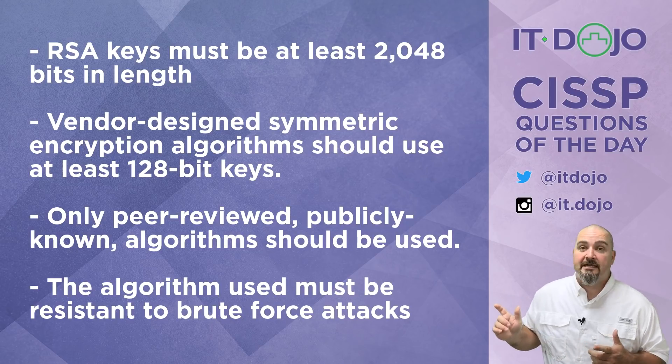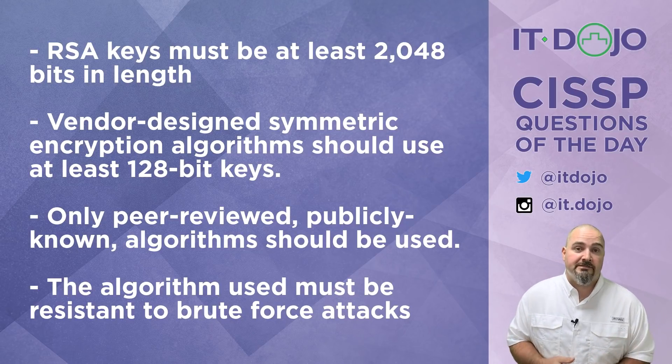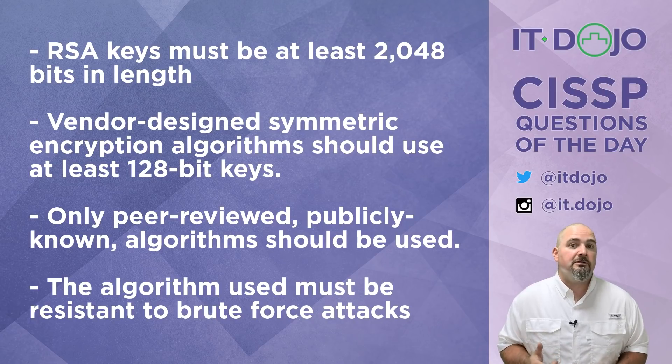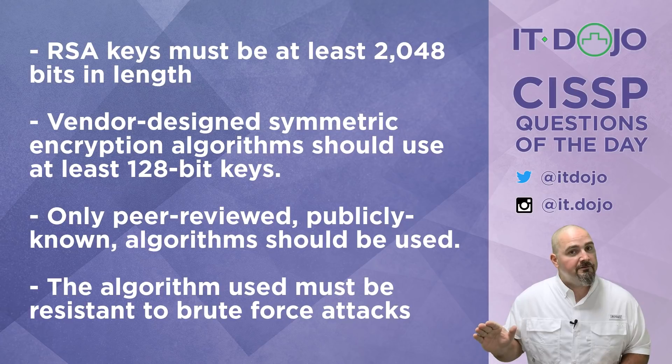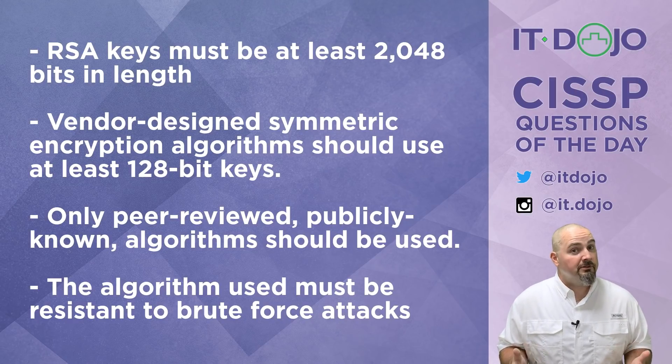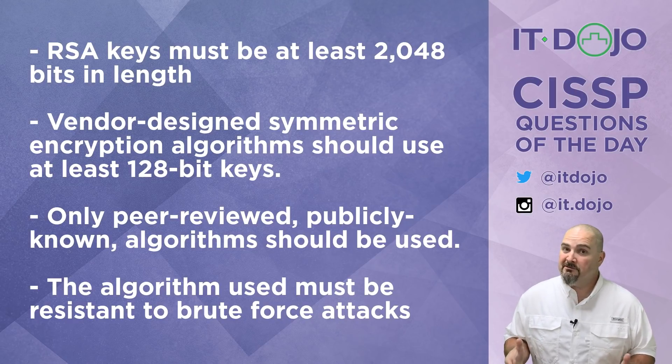The first answer choice says that RSA keys must be at least 2048 bits in length. While that is absolutely a good recommendation, I'm not entirely sure that's going to be the most important consideration. It's not an incorrect statement, but is it the most important? So let's keep looking.